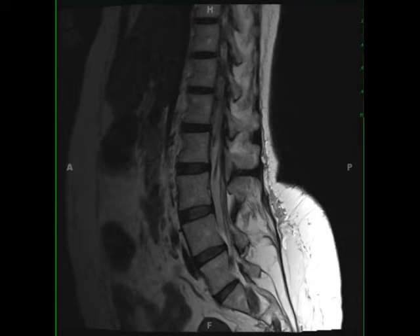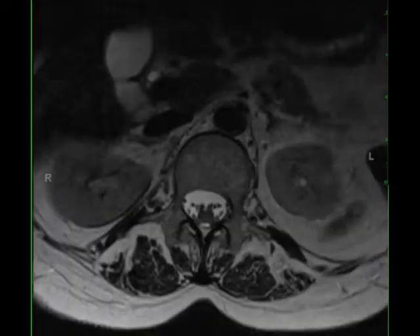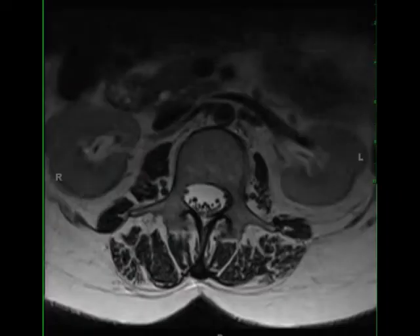The fluid-sensitive T2 images demonstrate linear thickening of several cauda equina extending from the level of the conus medullaris to the lumbosacral junction. The nerve thickening extends through the level of the neural foramina into the proximal lumbosacral plexus on both the right and left.